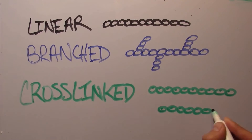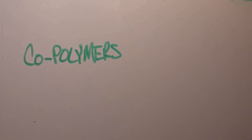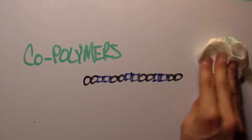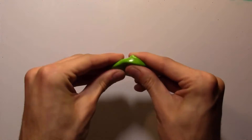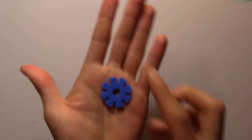Polymers can also be made up of two or more types of monomers, and these are called copolymers. Such molecular arrangements give polymers unique mechanical and structural properties. For example, silly putty is soft and can be stretched very long, while this plastic toy is very hard and difficult to even bend.